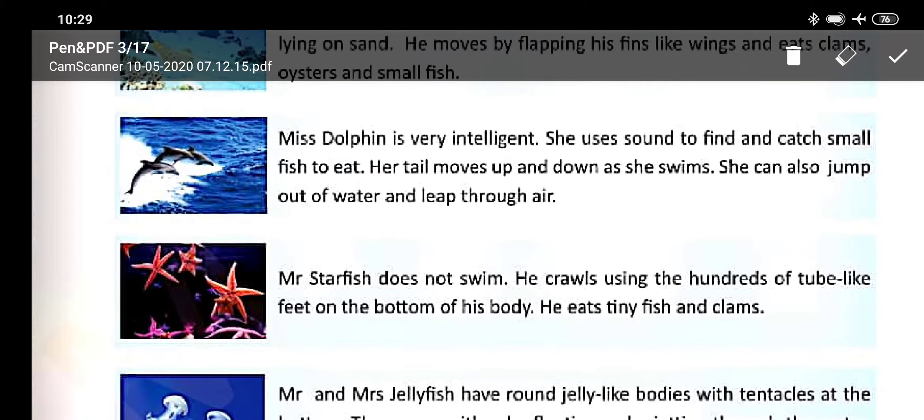Mrs. Dolphin is a very intelligent animal. She uses sound to find and catch small fish to eat. Her tail moves up and down as she swims. She can also jump out of the water and leap through the air.